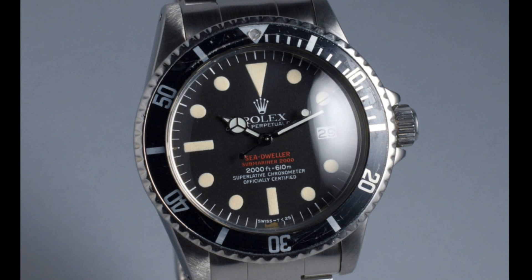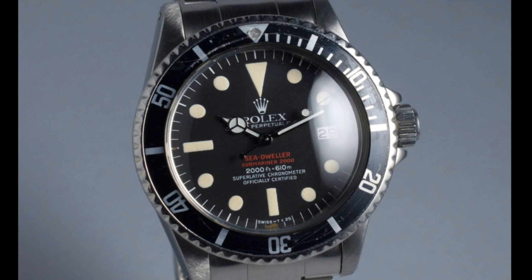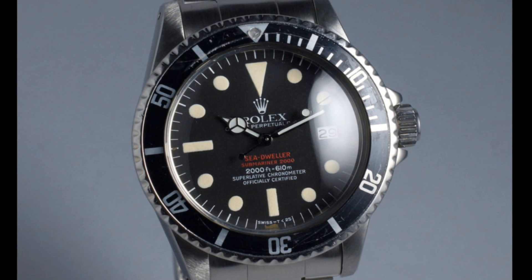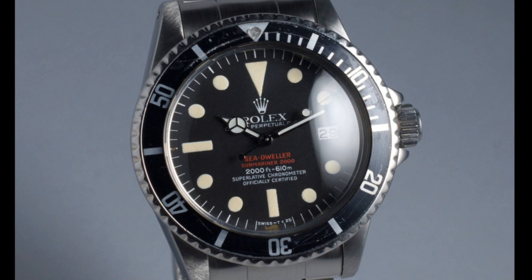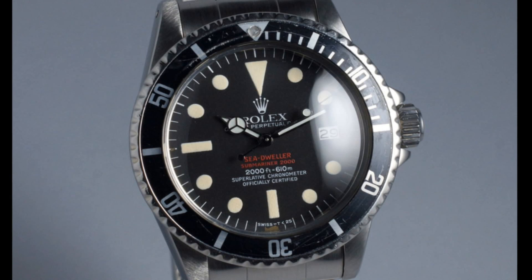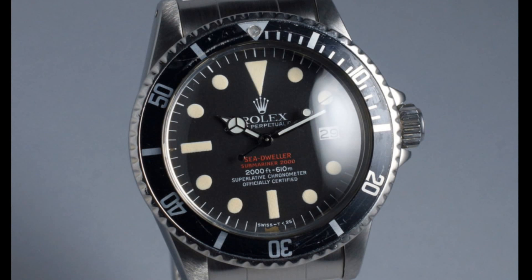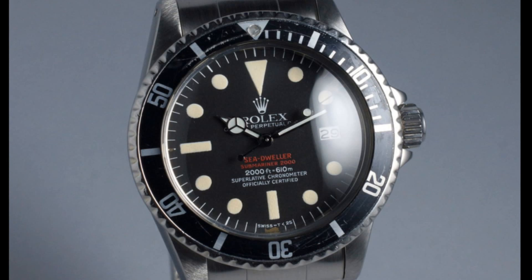It is a very particular sort of market for these watches, because they were designed very much for professionals, so very few remain in good condition. This watch is the 1971 model, and the main changes are the fact that it has a wider coronet. That's very much one of the very few differentiating differences between this and the Mark III.